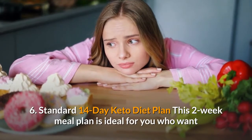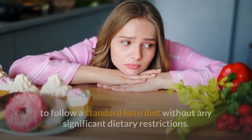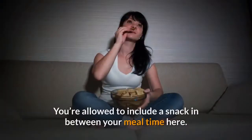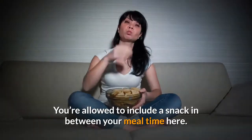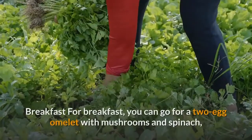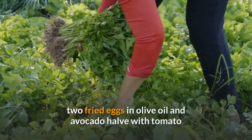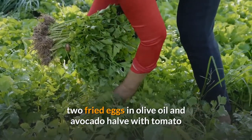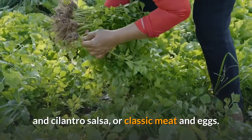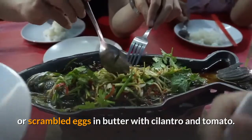Standard 14-Day Keto Diet Plan. This two-week meal plan is ideal for those who want to follow a standard keto diet without any significant dietary restrictions. You're allowed to include a snack in between meal times. For breakfast, you can go for a two-egg omelet with mushrooms and spinach, two fried eggs in olive oil and avocado halves with tomato and cilantro salsa, or classic meat and eggs. You can also have one serving frittata with broccoli or scrambled eggs in butter with cilantro and tomato.